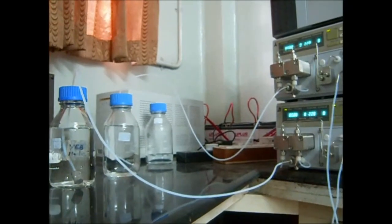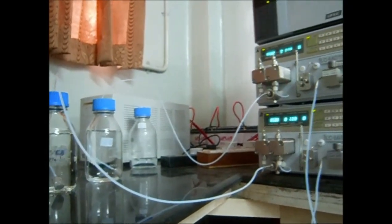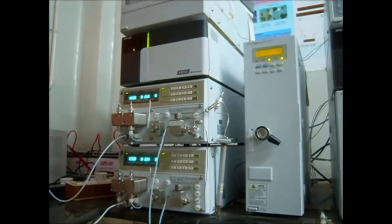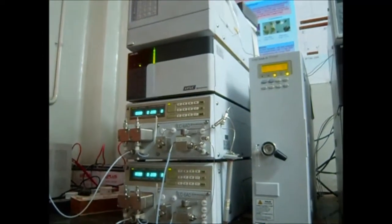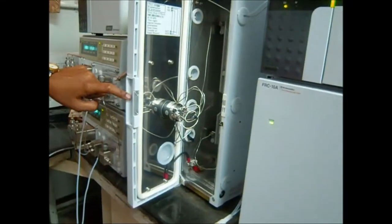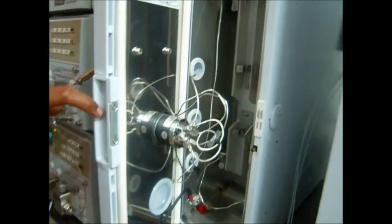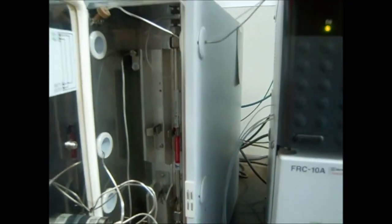After it is standardized, about 20 µL of the sample is injected. It moves through the capillary and the secondary metabolite contents are analyzed. The contents elute at different retention times and the retention times and peaks are tabulated. Further, the elutes are collected in the collector.